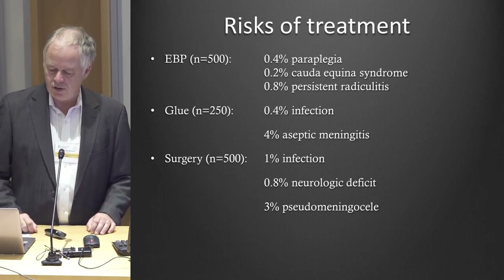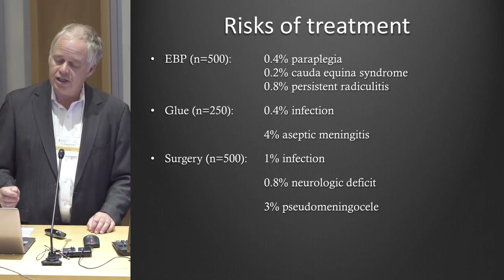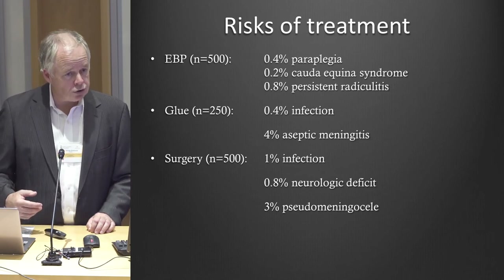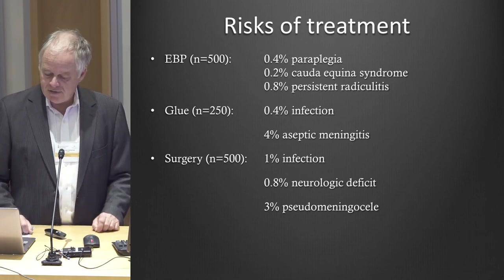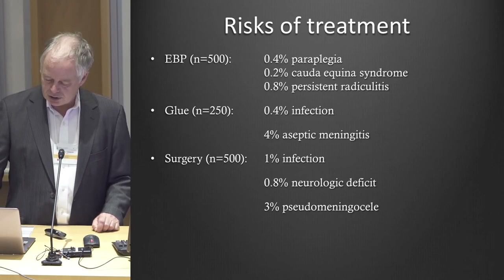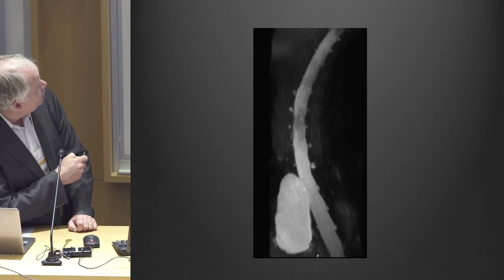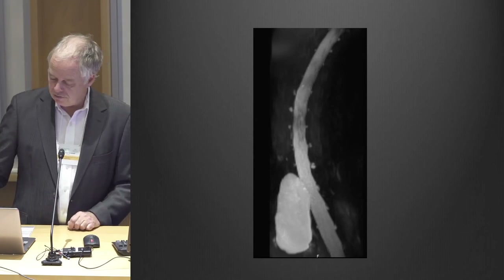With glue, we've seen some people get aseptic meningitis, probably because some glue gets into the spinal fluid — you can treat that with steroids. Surgery, especially in people who've had prior surgery with intradural exploration where the spinal cord has been operated on before, there can be scarring and complications, with some patients needing rehab for weakness in their lower extremities. One lady who had cysts, after surgery I did, developed a very large pseudomeningocele and had to have another operation to fix that.